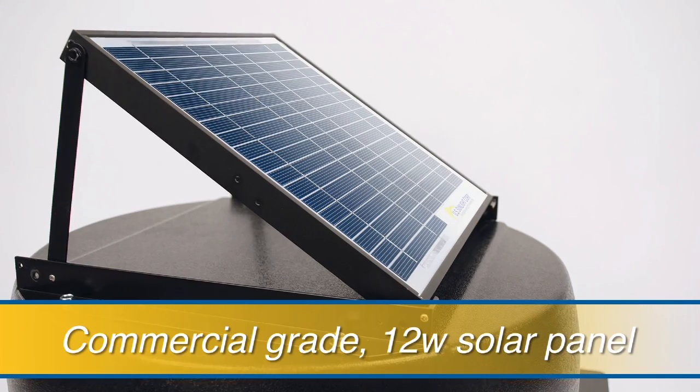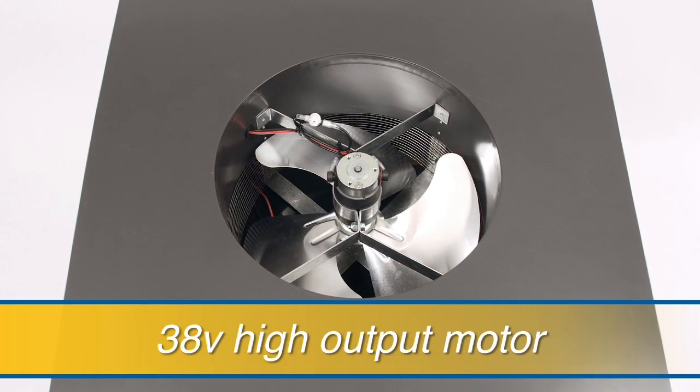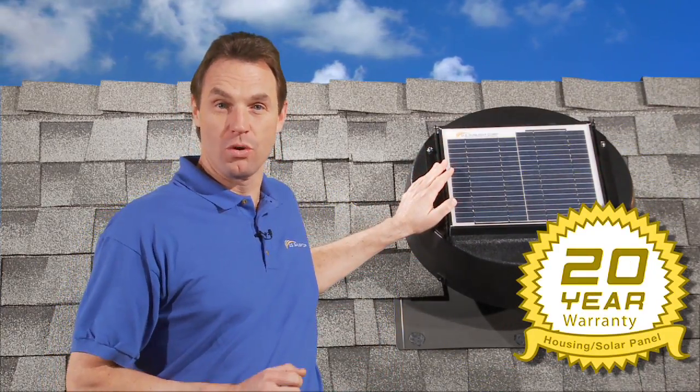Our solar-powered attic fan maximizes airflow with a commercial-grade 12-watt solar panel that delivers plenty of power to the 38-volt high-output motor. The advanced solar panel comes with a 20-year manufacturer's warranty.